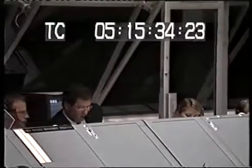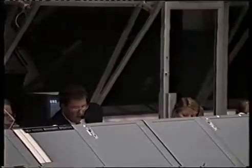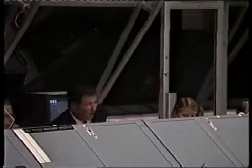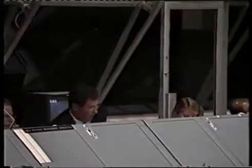CDR, launch director. CDR, go ahead. Eileen, the weather is cooperating tonight. The launch team is ready to go. Great news, ready to go. N2D, you've got my concurrence to pick up the clock.